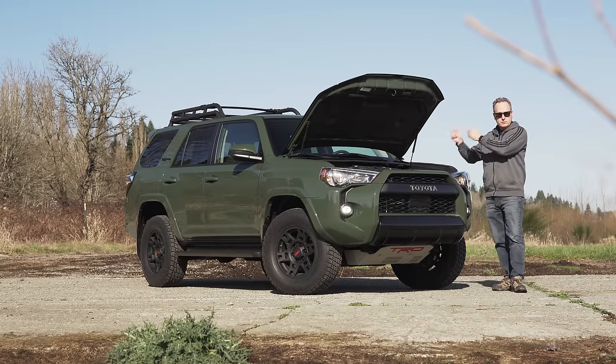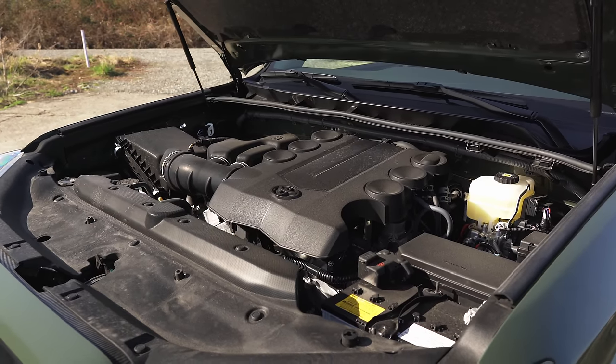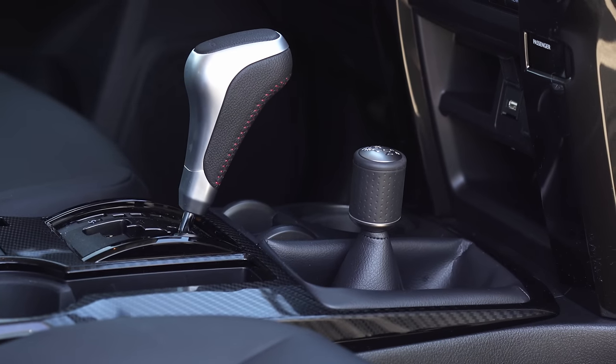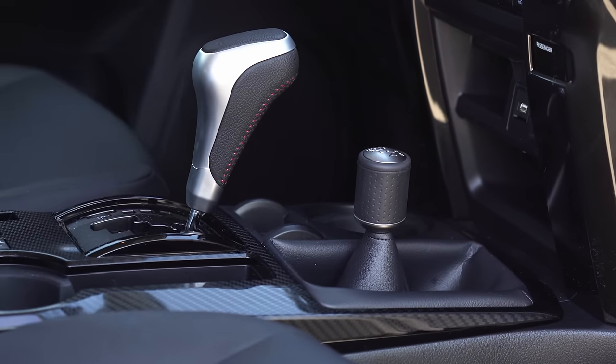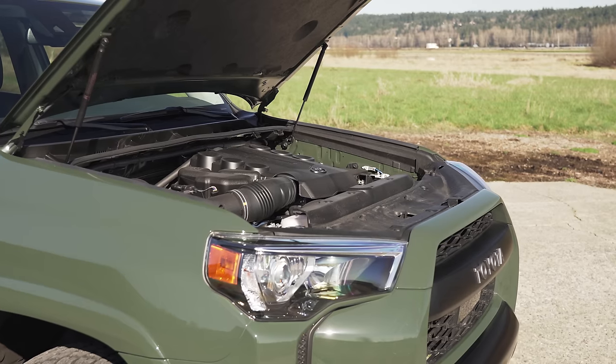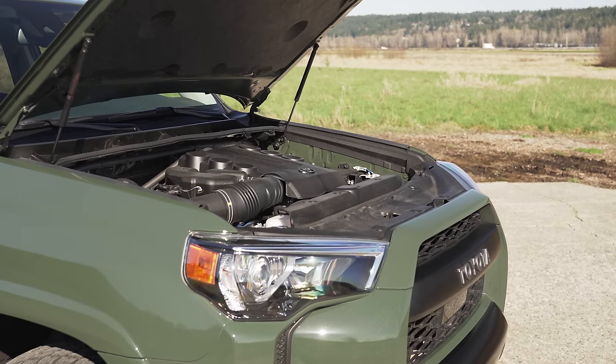This is a 4-liter V6 putting down 270 horsepower and 278 pound-feet of torque, connected to a five-speed automatic transmission with a dual-range gearbox and a proper four-wheel drive setup. EPA rates this drivetrain at only 16 miles per gallon in the city and 19 on the highway.